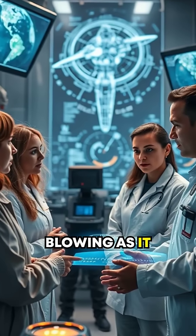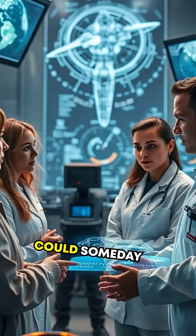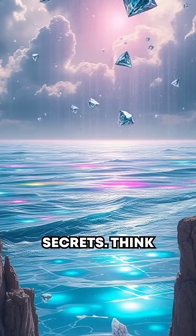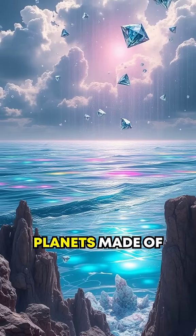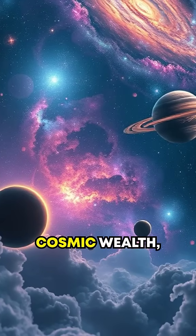However, as mind-blowing as it sounds, advancements in robotics and space engineering could someday unlock these sparkling planets' secrets. Think about this: liquid diamond oceans, diamond rains, and entire planets made of gems. It's like space is flaunting its cosmic wealth.